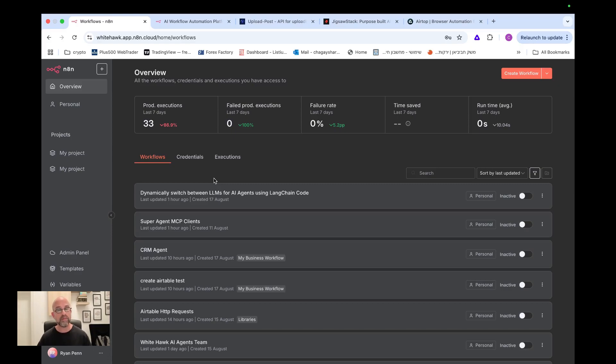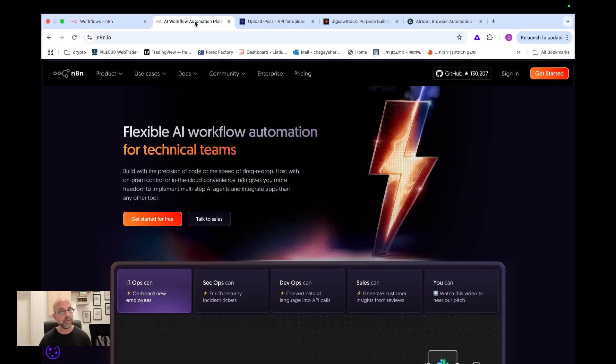Hey, and welcome to AI Voices. My name is Ryan. If this is your first time here, welcome. Today I want to talk to you about N8N and about some new features, new nodes, and new applications that they recently updated in their systems that I think could be very beneficial.